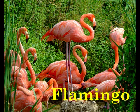F is for Flamingo. The flamingo gets its pink coloring from bacteria in its food.